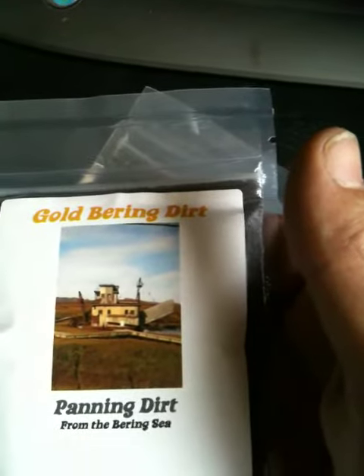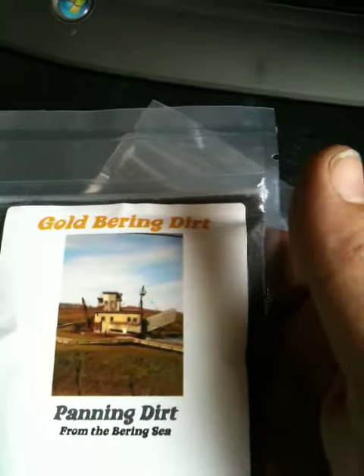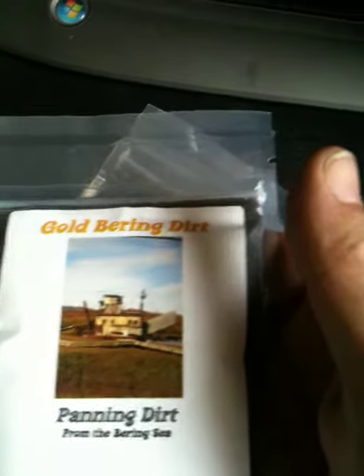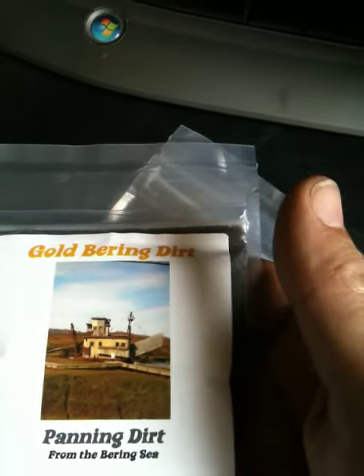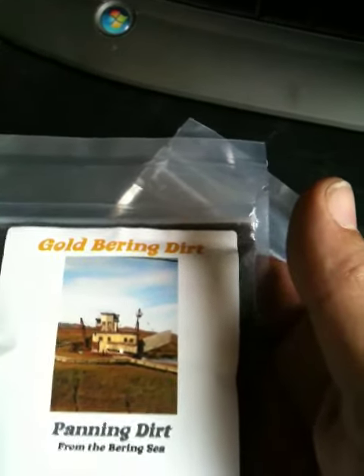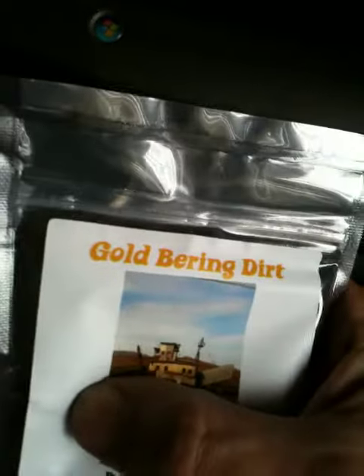I did buy two more — I emailed the seller. This is listed as gold-rich dirt. The eBay seller rating is 43 yellow stars. I bought this on the 25th of January and once again very quick delivery. It was $20 plus $20 postage.